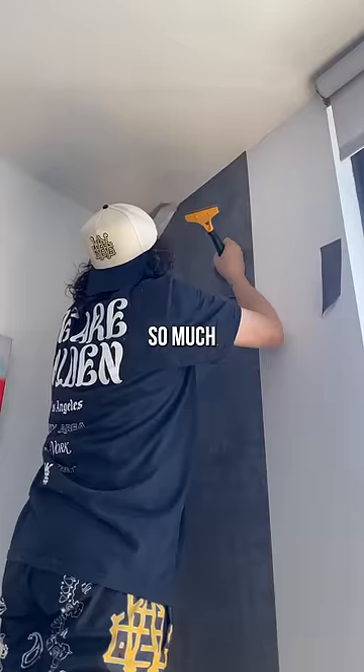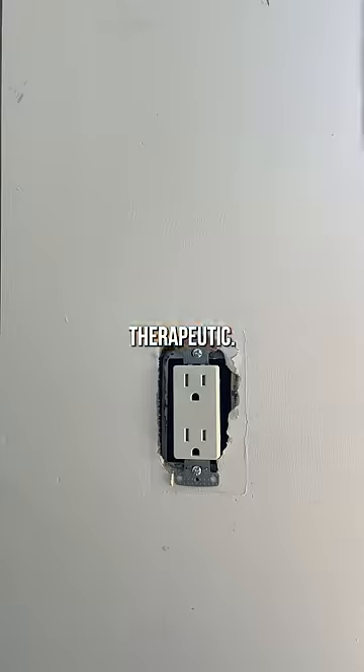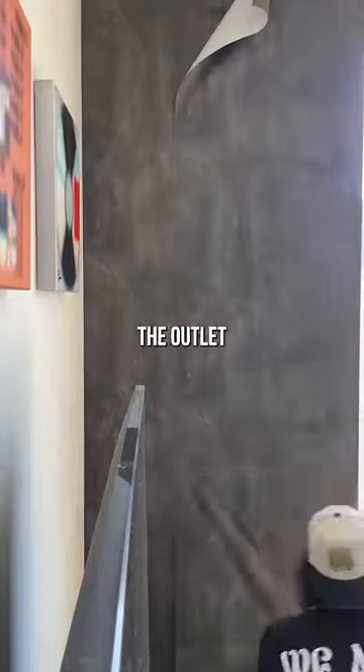I bought a wallpaper kit that made the process so much easier. It eventually became somewhat therapeutic. Now on to the second half — I removed the outlet covers and applied the second half like a pro.